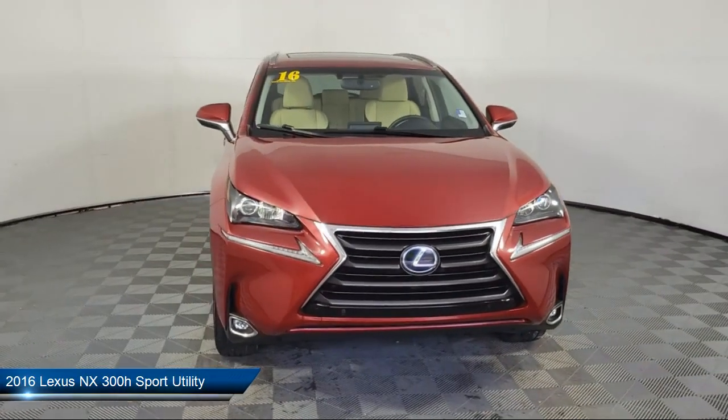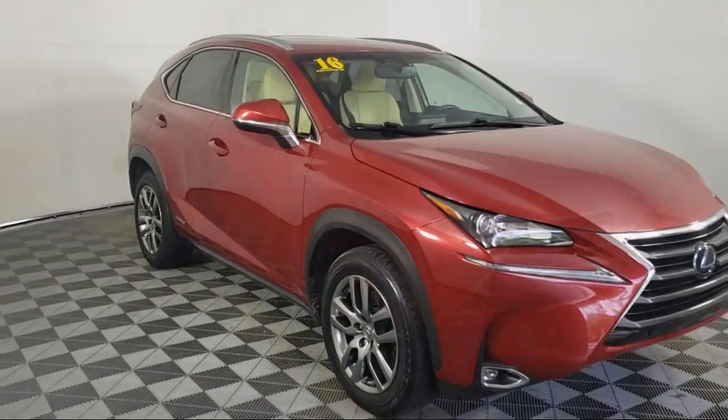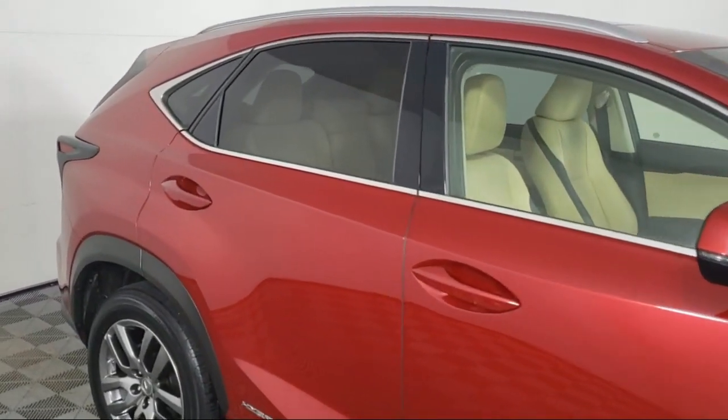It comes equipped with a rear view camera, leather steering wheel with auto tilt-away, synthetic leather seat trim, keyless entry, roof rack, and an AM FM CD Lexus audio system.